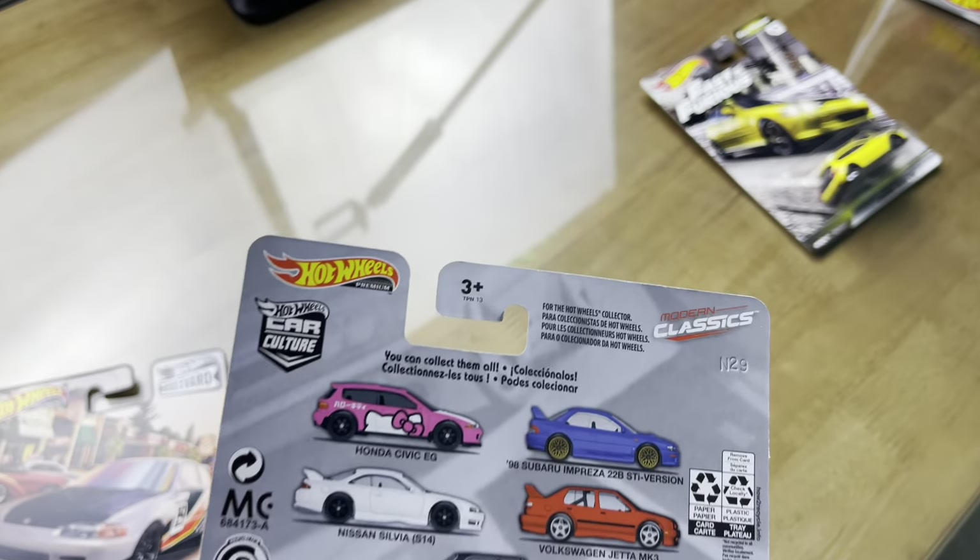Being a Honda kid — having the Integras, the Civics, the CRXs, so many different accurate Honda models as a kid — these cars really mean a lot to me. I really enjoy having them as a diecast collectible, after of course having so many of the real cars. I had an EG, an EK, a DA Integra, a DC Integra two-door, Type R motors, nitrous — I just had so many different combos of Honda and Acura cars over the years. They are so fun to drive; there's just something about them — super light, super nimble.